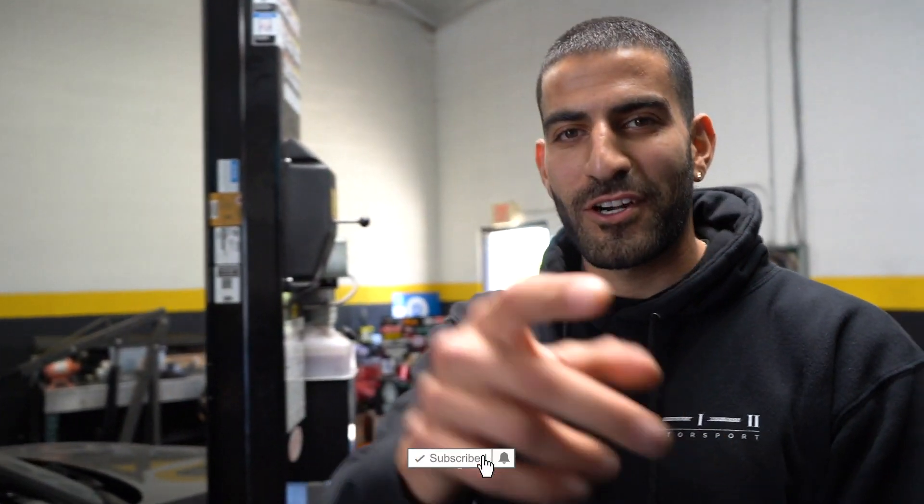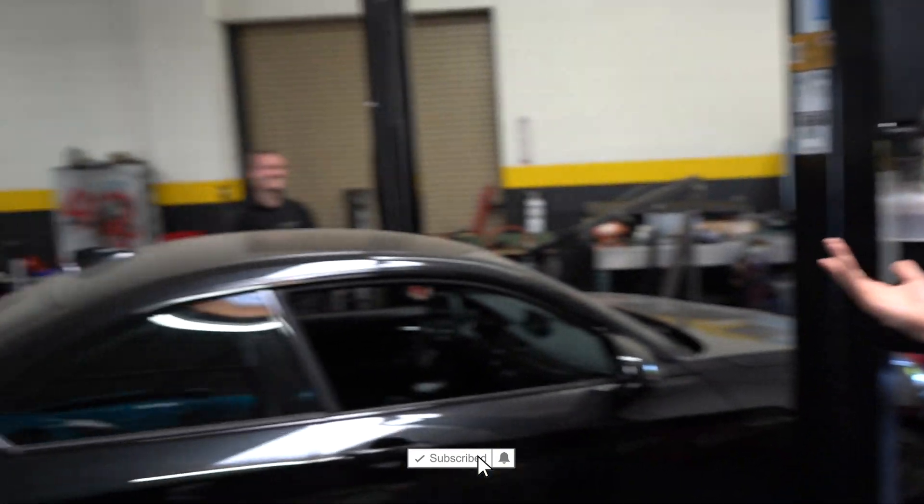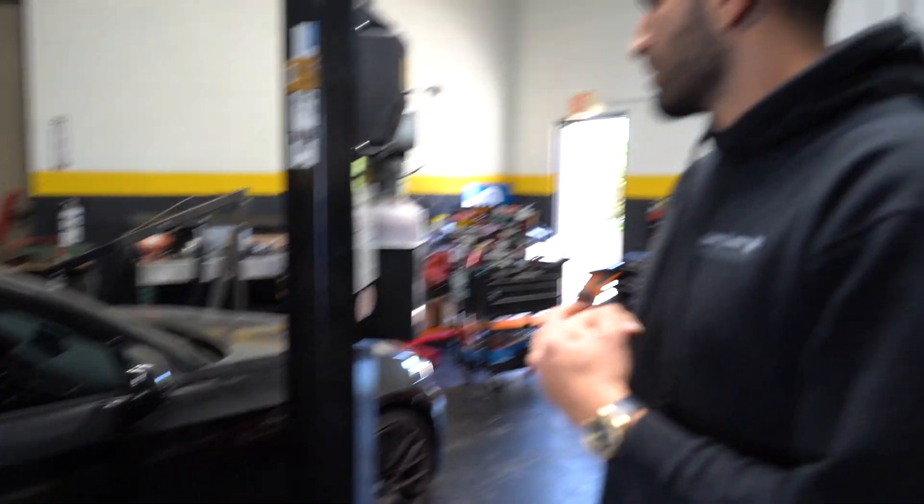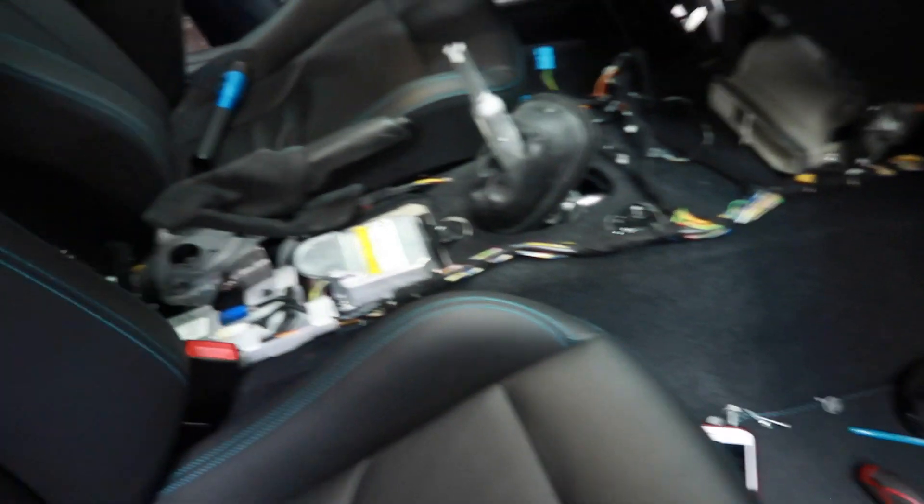Alright guys, welcome back to our channel. This is Joseph from Formula 2 Motorsport. If you don't know me, now you do. If you haven't subscribed yet, please hit the button below. So here we have this beautiful M2 Competition — six-speed manual that was here actually getting a shifter install. Alright, shifter install, whole car got thrown apart.